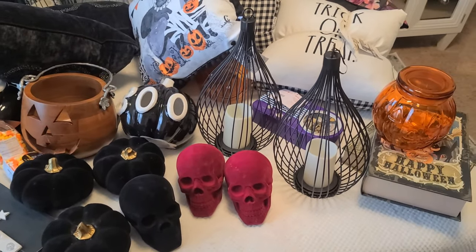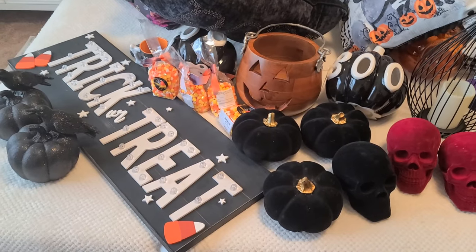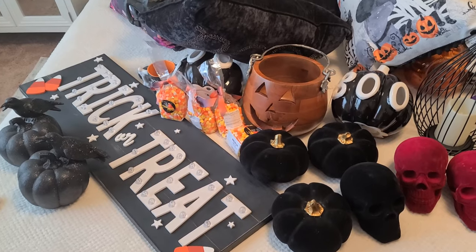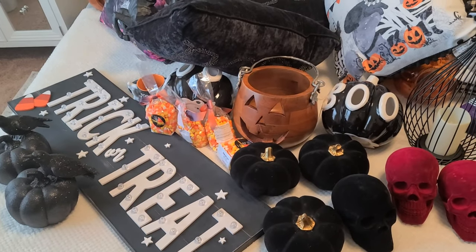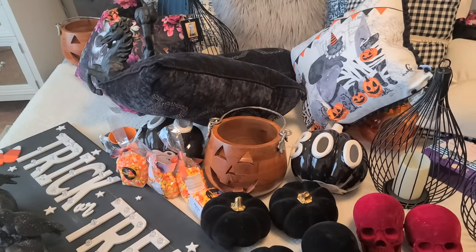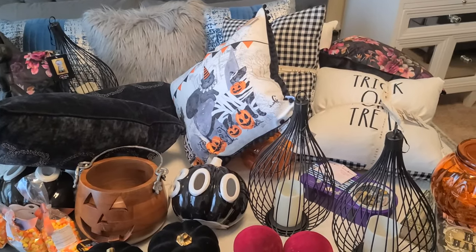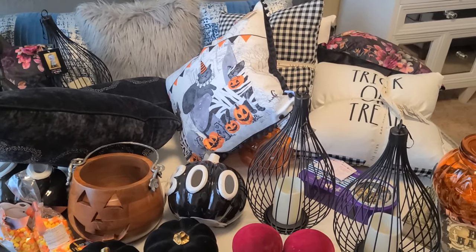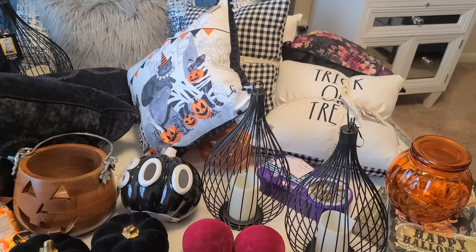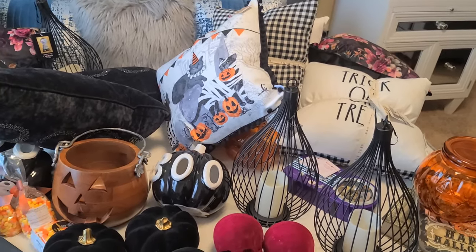This is some of the things that I got, so I really hope you guys enjoy seeing what I have so far. I can't wait to show you guys my decorate-with-me for Halloween video. I might do a decorate-with-me video or I might just show you guys everything once everything is decorated and in place. So until next time, thanks for watching — I'm so happy you guys tuned in, and I will see you guys later, bye!